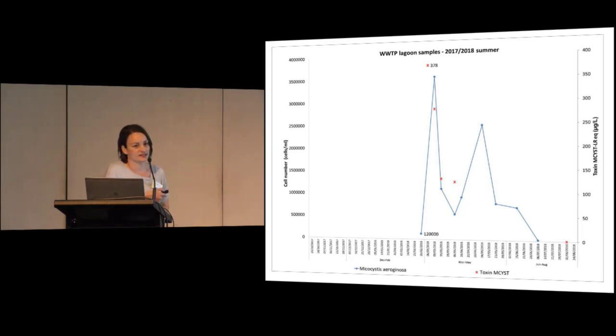We requested toxin analysis on that sample and it came back at 378 micrograms per litre. There was probably a two-week time delay between the first sample and the toxin analysis. Once we know there's a problem, we sample much more frequently and turnaround time for analysis is ramped up. Luckily for this one, the next lot of samples showed cell numbers and toxin levels were actually on the way down.